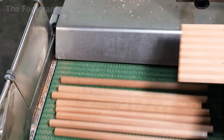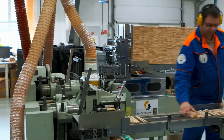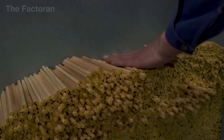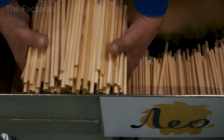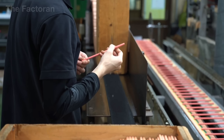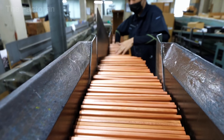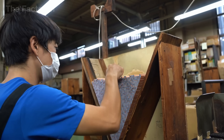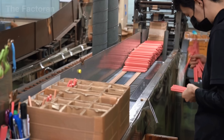After shaping, the pencils go through another round of inspection by both machines and human eyes, to weed out any with cracks, chipped edges, or off-center cores. Only those that meet the mark will continue down the production line, inching closer to becoming a tool of expression used by millions.